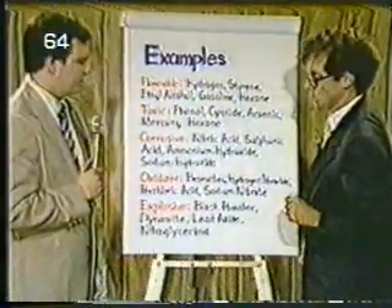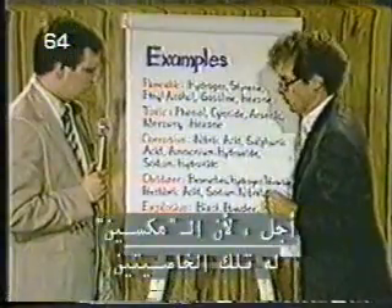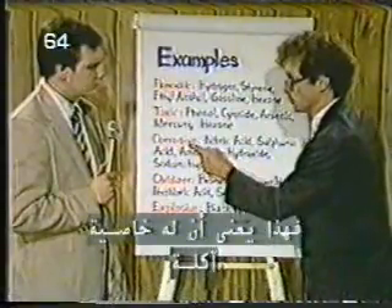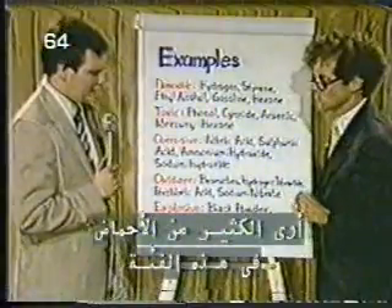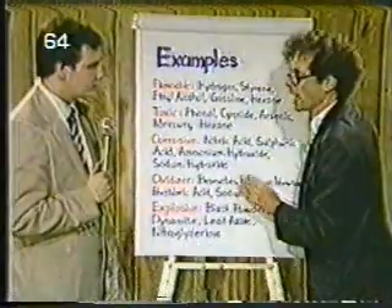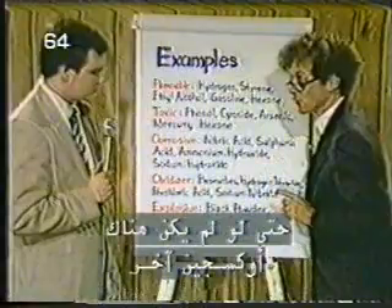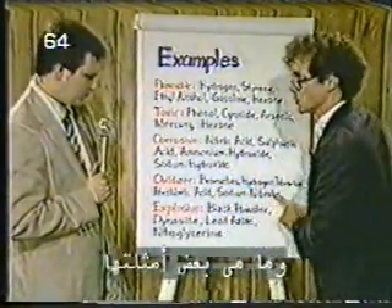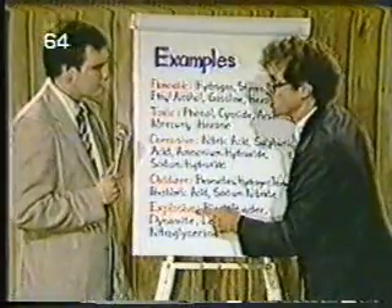I see that hexane is listed in both the flammable and the toxic category. Yes, because hexane has both those properties. When a chemical reacts with skin and eats it away, it has the property of being corrosive. Here are some well-known examples of corrosives — I see a lot of acids in that category. When a chemical has oxygen as part of its composition and that oxygen can react with other chemicals and ignite and burn, even though no other free oxygen is available, it has the property of being an oxidizer. And if it explodes easily, it has the property of being an explosive.